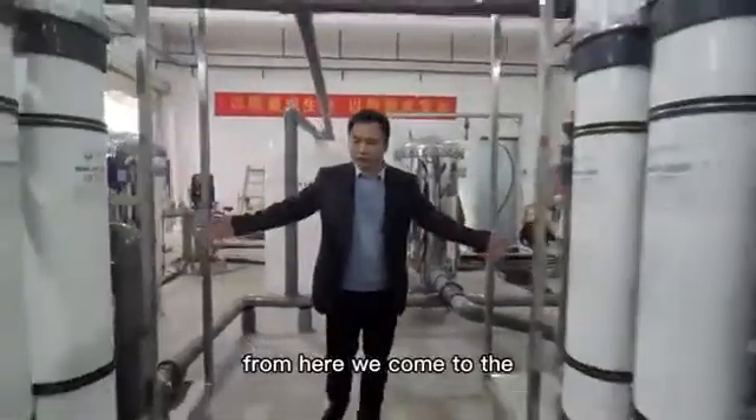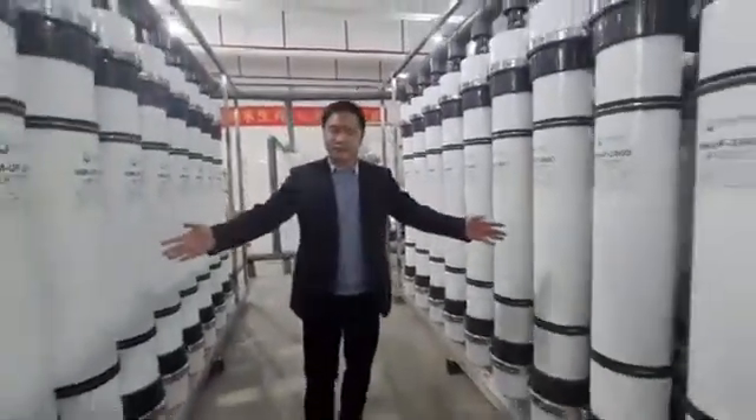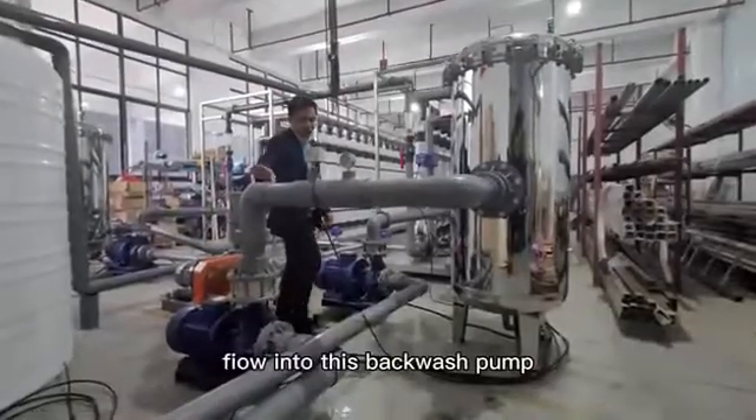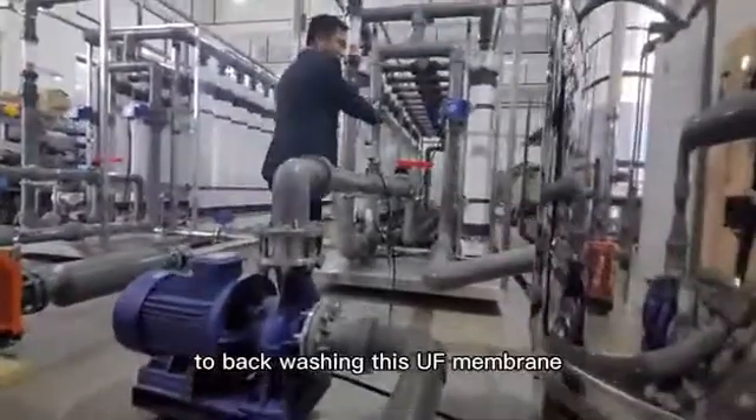From here we come to the 2,000 cubic meters per day UF system. This is a back washing pump. From the back washing pump, we go to the cartridge filter to back wash this UF membrane.